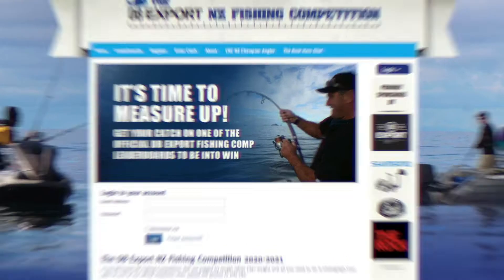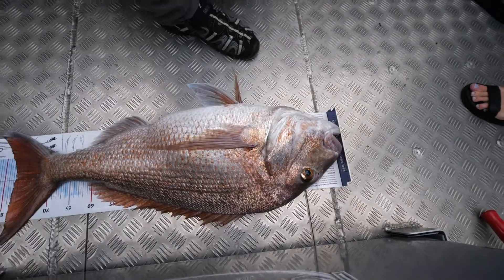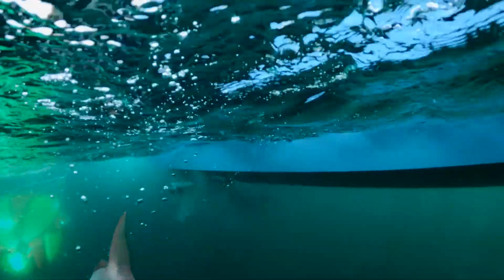Measure mats are available on the website or at your nearest Burnsco store. Catch a fish, place it correctly on the measure mat and then take a photo. You then can release the fish or pop it on ice for dinner. It's your choice.